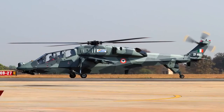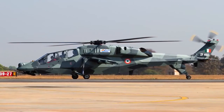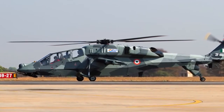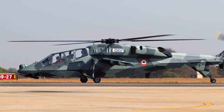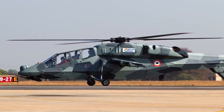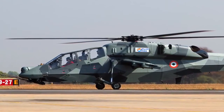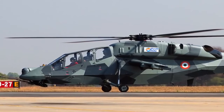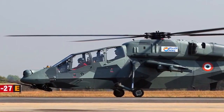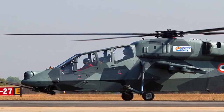The HAL Light Combat Helicopter, LCH, is a multi-role combat helicopter being developed by Hindustan Aeronautics Limited for use by the Indian Defence Forces. It has caught the eyes of African countries, and India is in talks with certain African nations for possible export of the LCH. Japan has also shown keen interest in acquiring the HAL LCH, after it became the first helicopter of its kind to have landed at an altitude of 16,000 feet above sea level — a feat no other light combat helicopter has achieved.